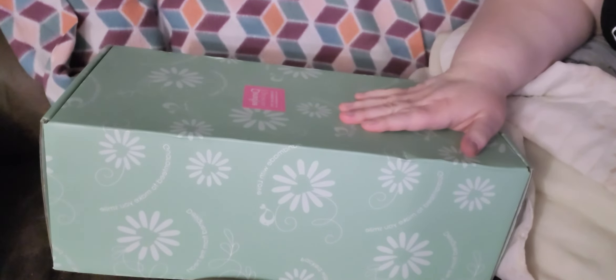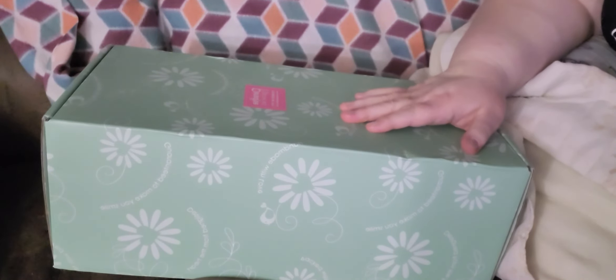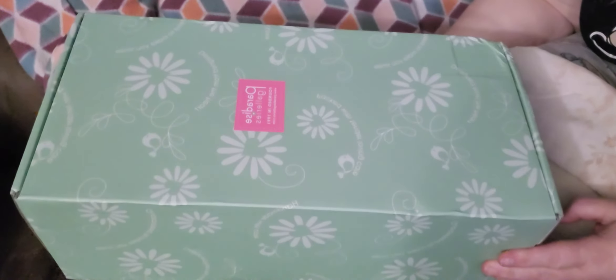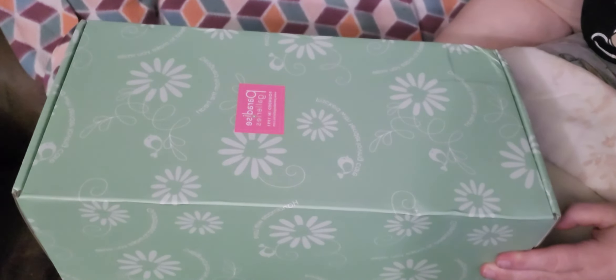Hello everyone, happy Thursday. Welcome back to Susan's Nursery. I'm Susan and I'm so glad you are here for my box opening — it's the Paradise Galleries one I've been waiting on. I got Smitten Kitten and this one for the Ash and Drake baby that I sent back.